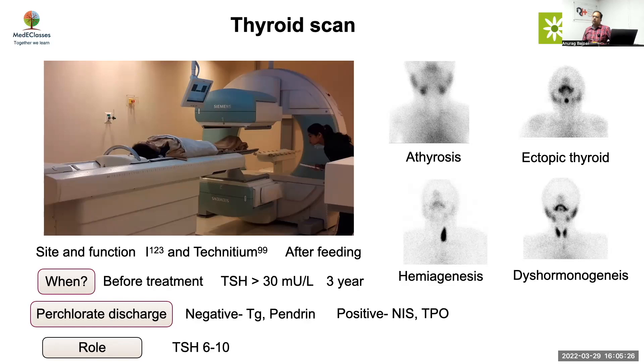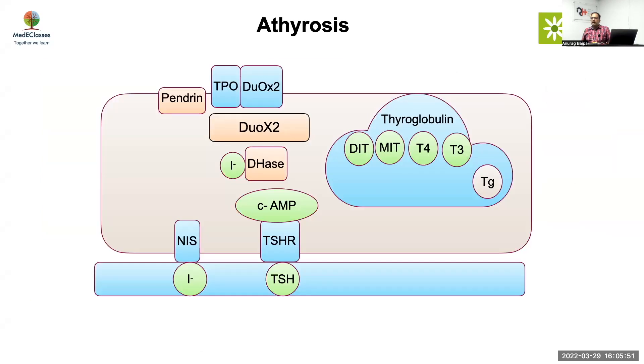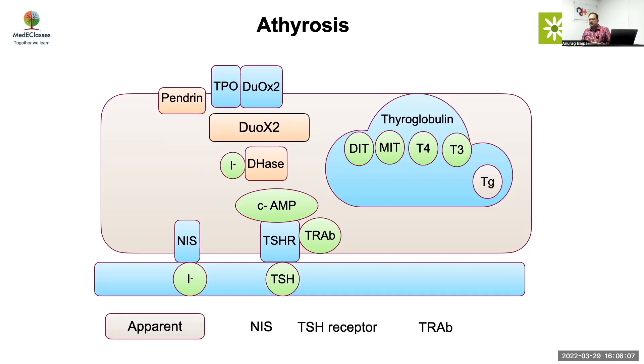Should everybody have a scan? If TSH is more than 600, there's not much role. If you have a borderline case — TSH 6 to 10 — you'll get more information about whether to treat. If it's a transient cause, knowing that is relevant. If there's a goiter, it means dyshormonogenesis anyway. Athyrosis on scan can also represent TSH receptor defects, NIS defects, or maternal antibodies, where the gland exists but the scan doesn't pick it up. In those situations, do an ultrasound or measure thyroglobulin.